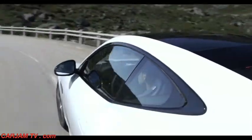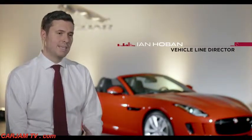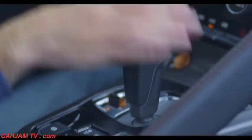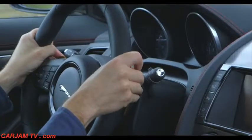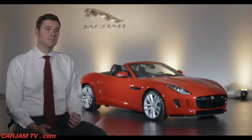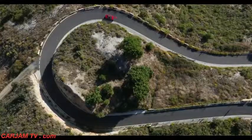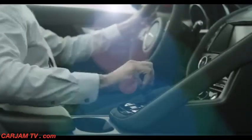The 8-speed automatic transmission fitted to F-Type has been a phenomenal success — it really has delivered the driver that connected sports car feel. However, we recognise that there are a group of driving enthusiasts who demand the ultimate driving experience and the ultimate level of control, for those drivers who really do demand a manual transmission.